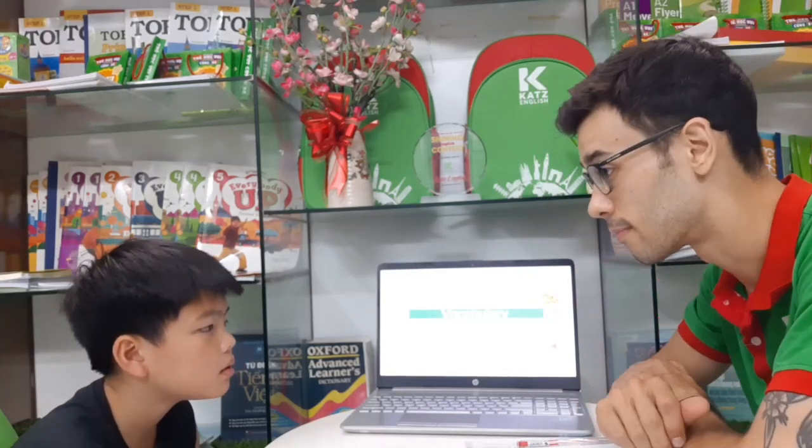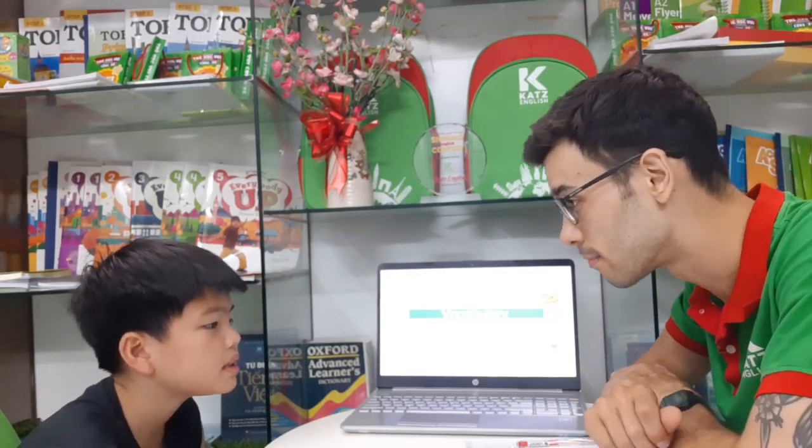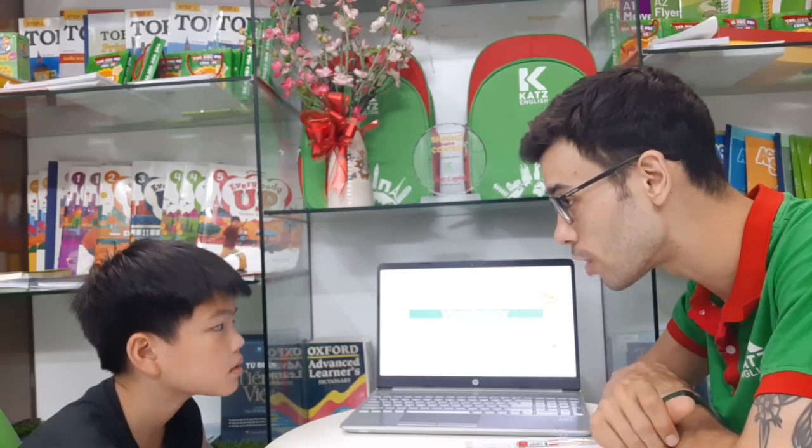Hello. Hello. What is your name? My name is Sam. Sam, how old are you?